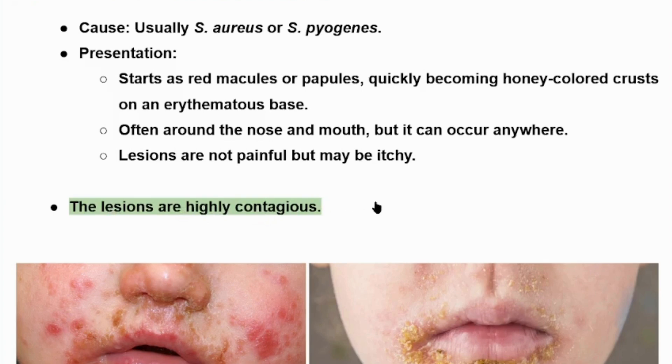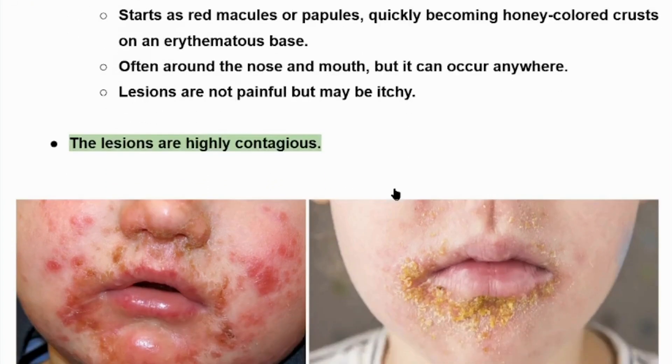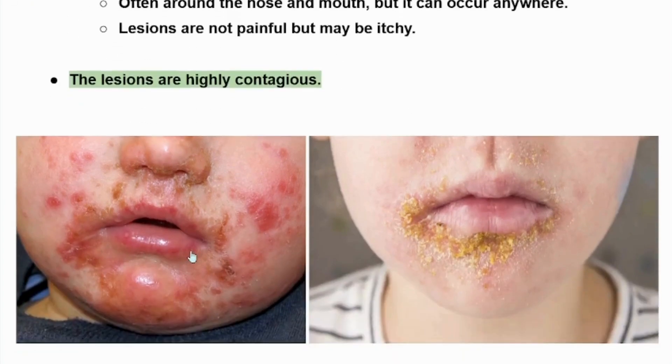The lesions are highly contagious, and this is very important. Here we can see the lesions of impetigo — we can see that erythematous base which involves the nose, nostrils, lips, and face of this child. Here we can see those yellow crusted lesions around the mouth of this child with the diagnosis of impetigo.